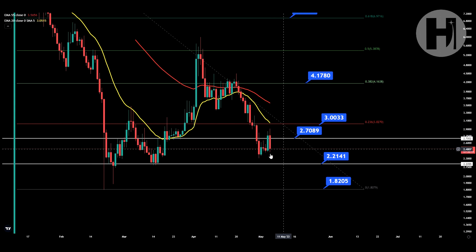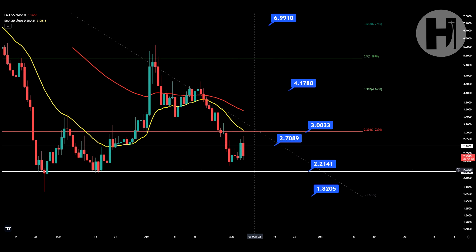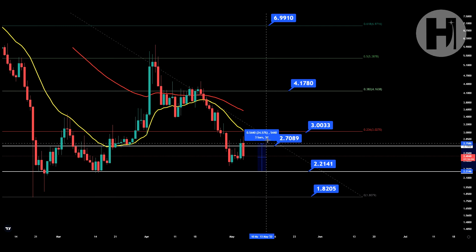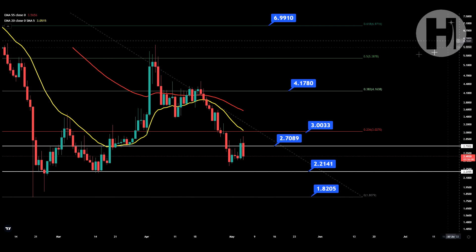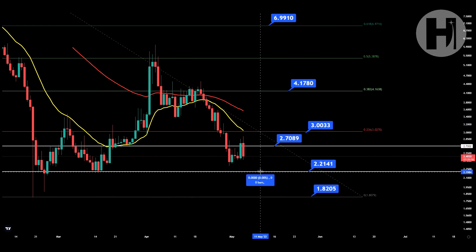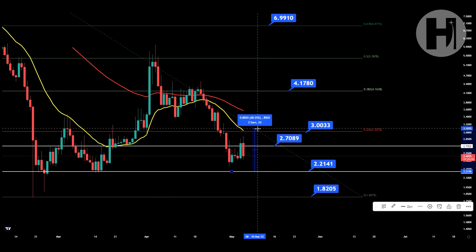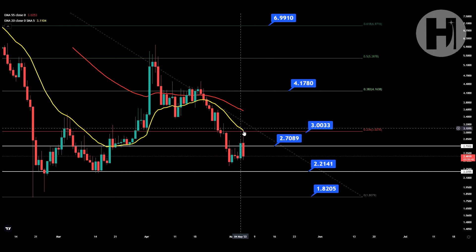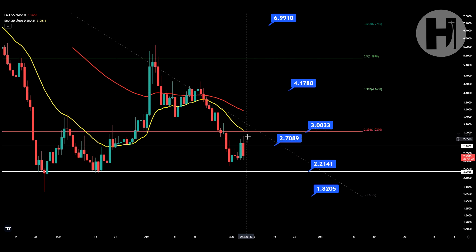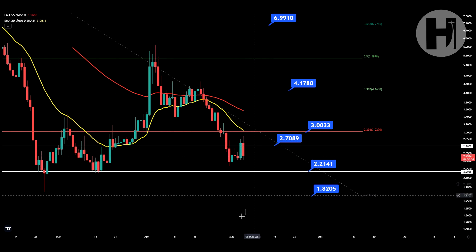So hopefully you can look for a swing trade here. If you enter from the $2.21 support, you can look to take some profits at the 0.236 Fibonacci level — that would be a nice 38% trade. You can also look for a bounce off the 20 EMA as resistance, which would be somewhere between a 30 to 35% trade, since the EMAs move with the price action. So the 20 EMA is going to go lower as the price goes even lower.